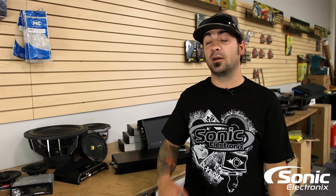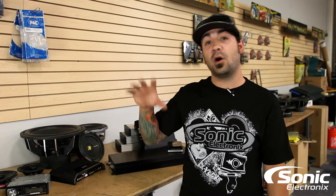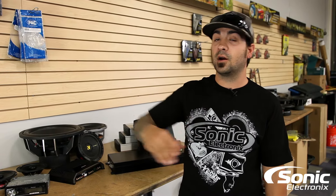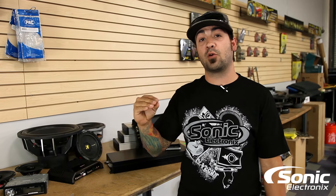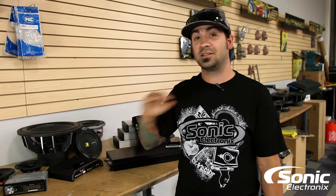When shopping for an amplifier, it's really important to match up all the equipment — look at the amplifier, look at the speakers, look at the subwoofer you're potentially running — so everything's powered properly and you can maximize your system to sound its best.